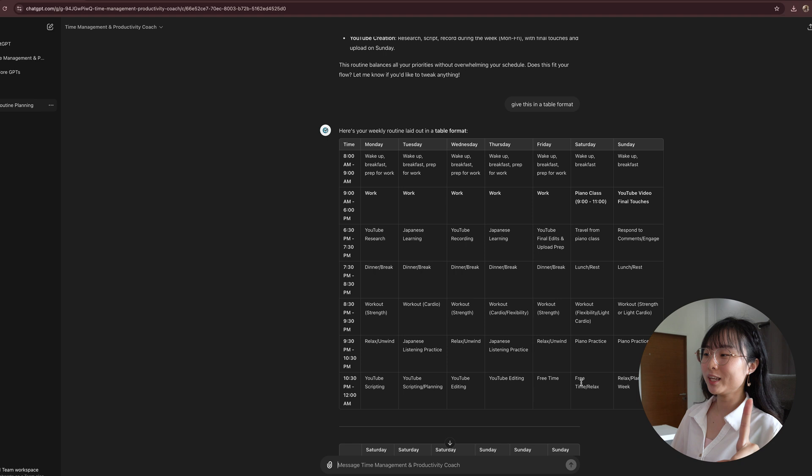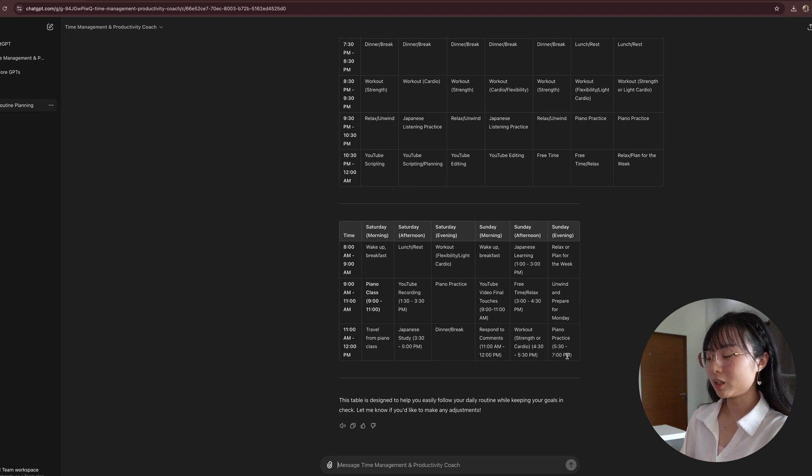Alright, time to finally put that routine to work. Get organized by using your favorite calendar app to keep track of your routine — whether that's Google Calendar or iCloud Calendar. In this example, I will use Google Calendar and iCloud Calendar, so your schedule will be accessible across all your devices. Basically, you will want to tell ChatGPT to generate an ICS file.